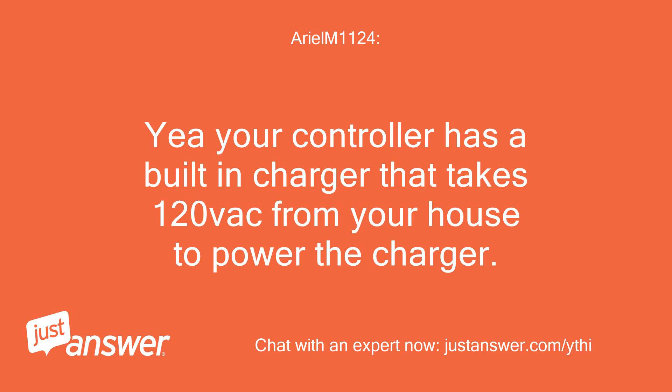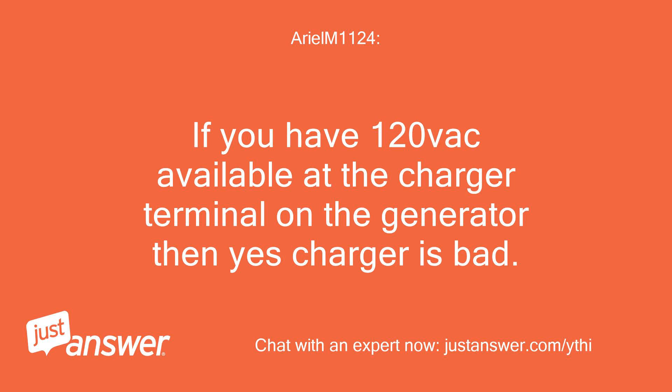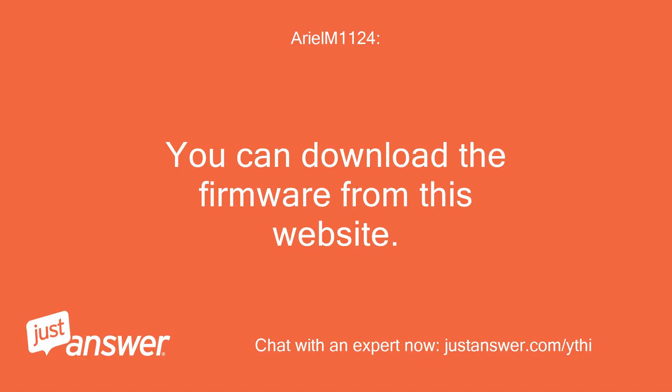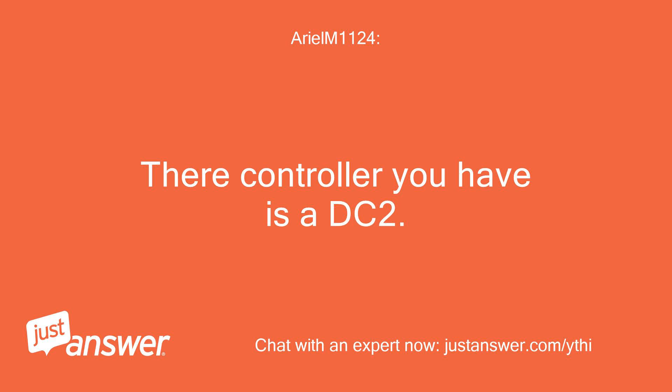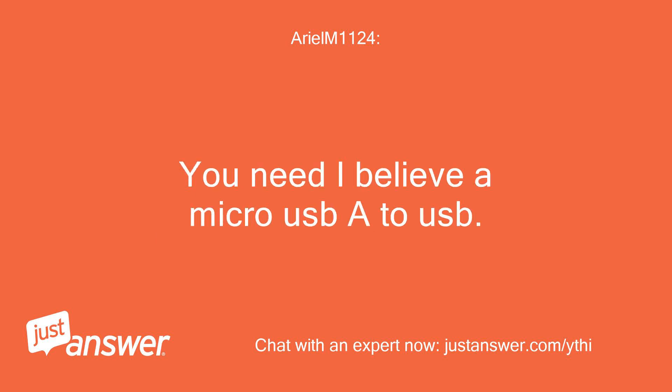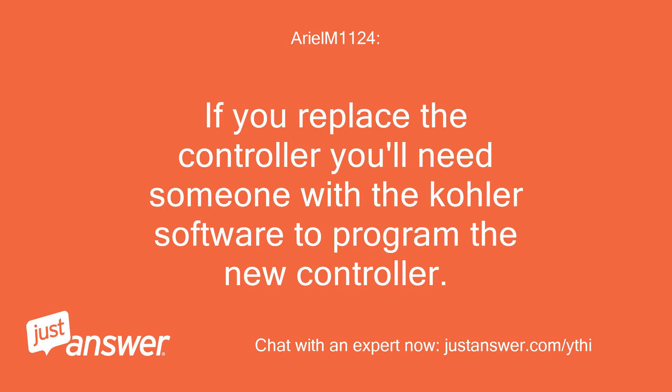Your controller has a built-in charger that takes 120VAC from your house to power the charger. If you have 120VAC available at the charger terminal on the generator then yes, the charger is bad. You can download the firmware from the website. The controller you have is a DC2. On your controller there is a plastic cover you screw off and you'll see where to plug in the micro USB cable — you'll need a micro USB-A to USB cable. If you replace the controller, you'll need someone with the Kohler software to program the new controller.